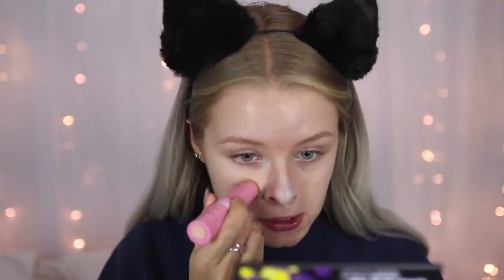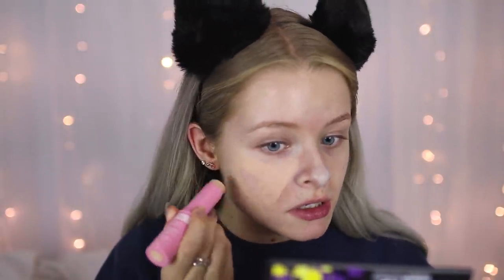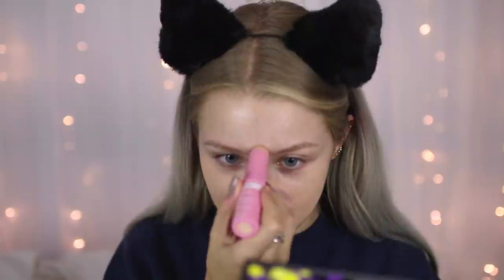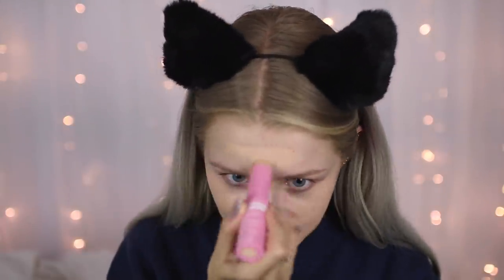The cheapest foundation I own is the Miss Sporty Really Me Second Skin Effect Foundation — it's £3.99. Shade number two is actually paler than shade number one, so I'm going to go for this one. It's in a stick form and I haven't used it in ages. I just realised I forgot to prime my face, but I'm committed now so I'm just going to go without.